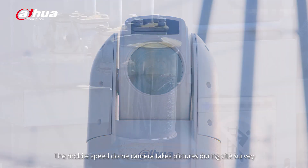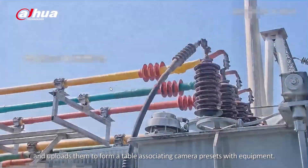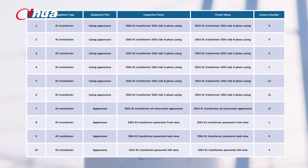The mobile SpeedDome camera takes pictures during site survey and uploads them to a formatted table associating camera presets with equipment.